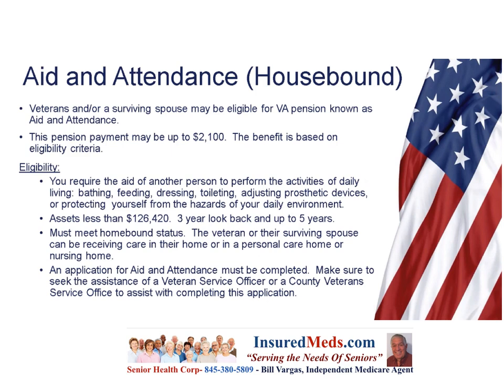An application for aid and attendance must be completed. Make sure to seek the assistance of a veteran service officer or a county veteran service office to help with completing this application. There are many services available to veterans through your county or state service, the veteran service center, or your county veteran service center.